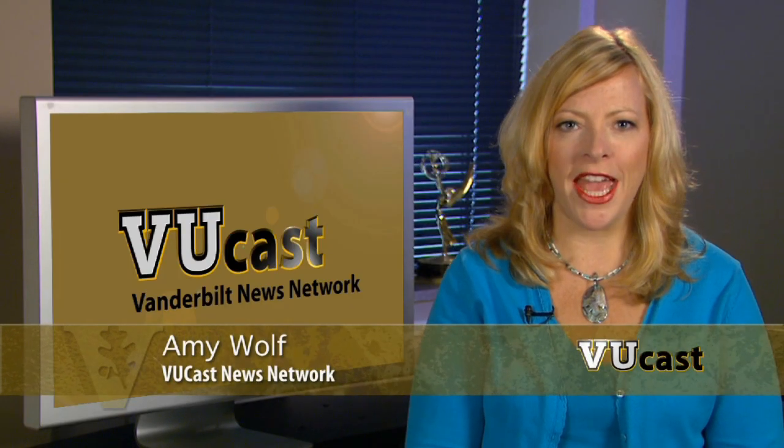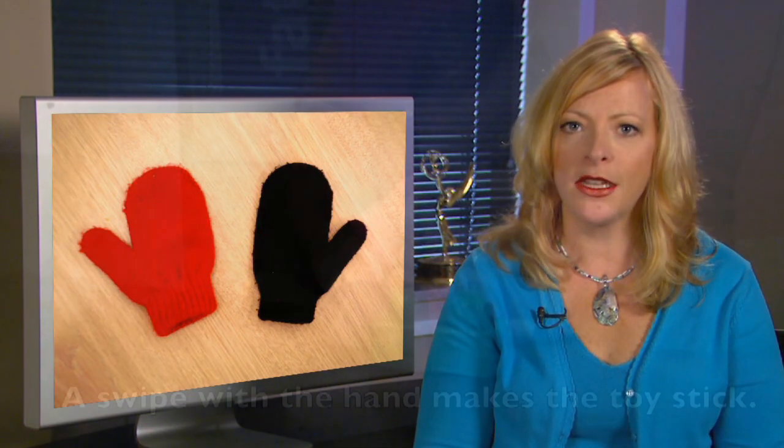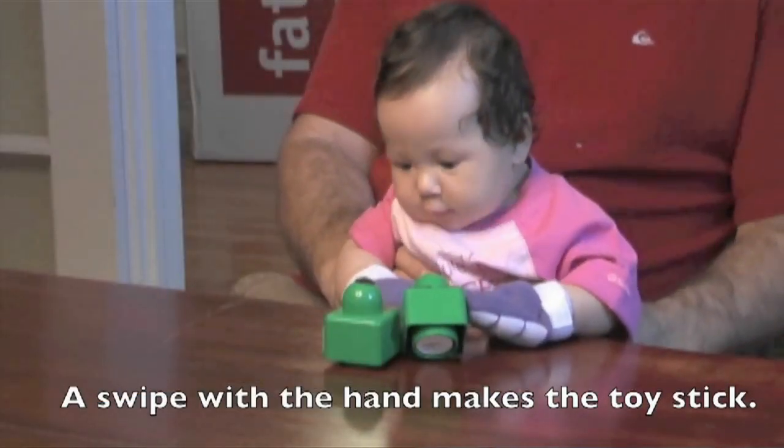Hi, I'm Amy Wolf with VUcast. How can sticky mittens help kids with autism? New research from the Vanderbilt Kennedy Center and the Kennedy Krieger Institute finds early motor development expands a baby's interest in social development. Babies who may have autism show much less interest in social interactions.